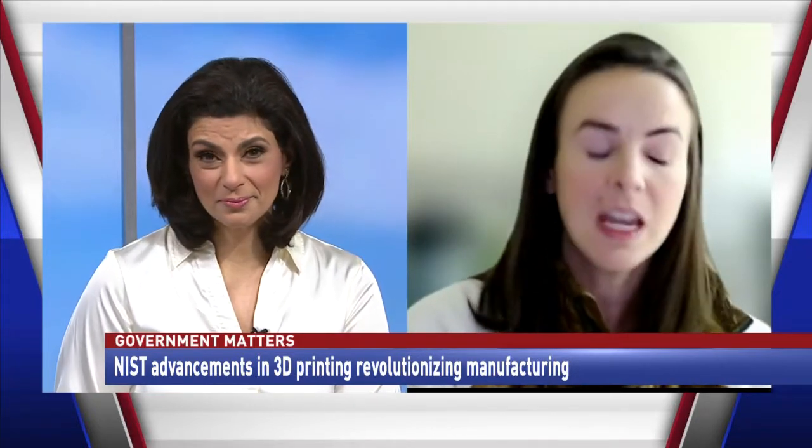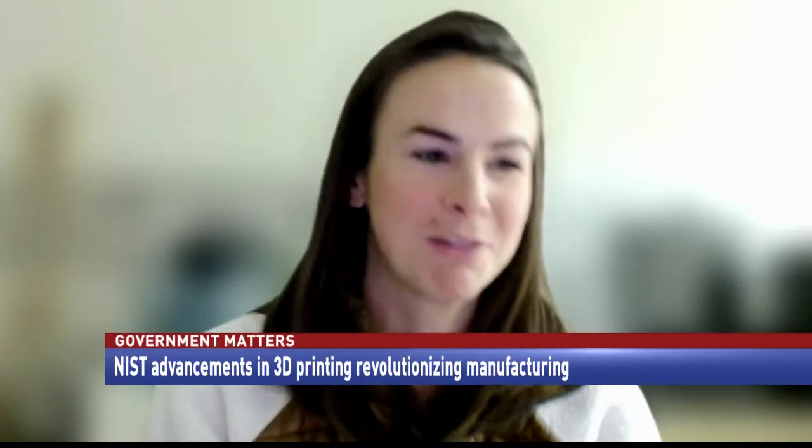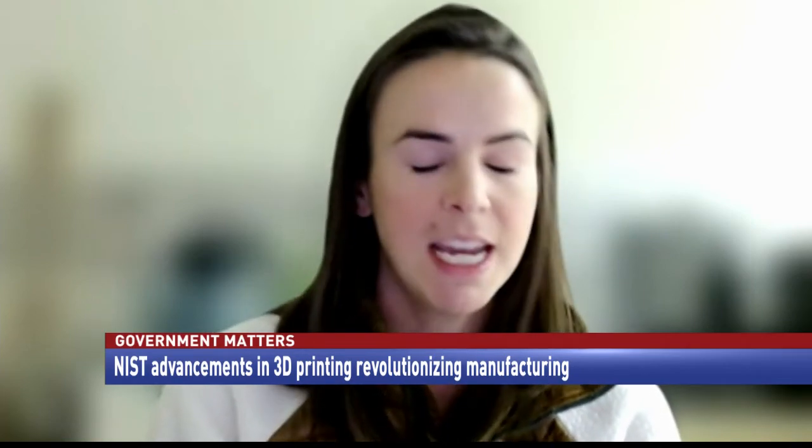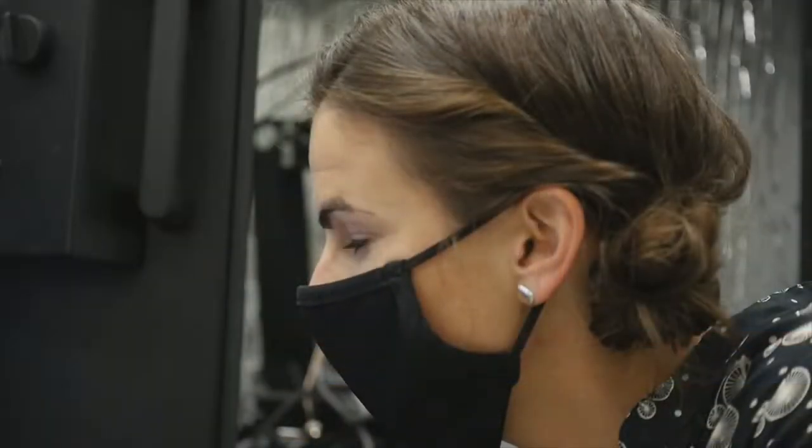What about outside of the medical field — what kind of applications does your work have there? We're actually building out connections with the automotive industry, which has started to recognize the need for on-demand part fabrication. I think we're all very familiar with supply chain issues. Being able to fabricate things in-house is something 3D printing can really afford, as a new kind of manufacturing technology.